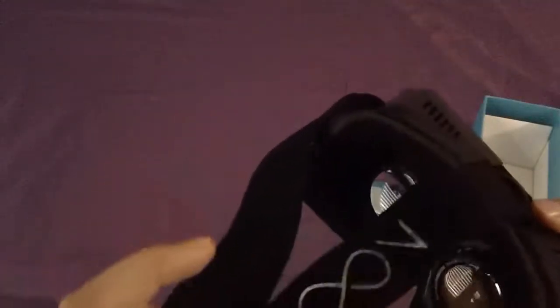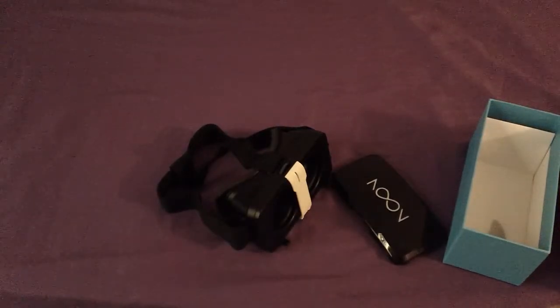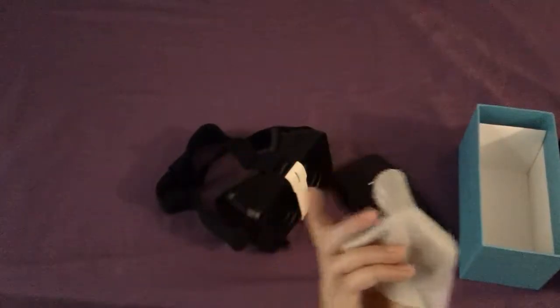The head strap part is adjustable, so if you have a bigger head it'll work, and if you have a smaller head it'll still work. It comes with the instructions and a cleaning cloth so that you can clean the lenses.